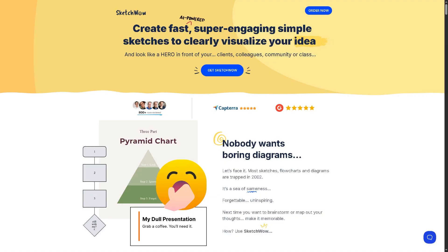SketchWow is a sketch-style diagramming and presentation tool designed to make charts, workflows, and visuals look hand-drawn and friendly, similar to whiteboard sketches or comic-style diagrams.